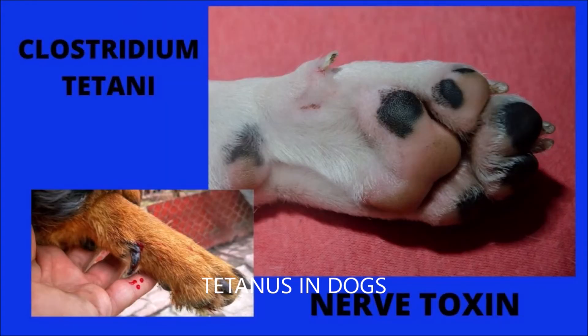Clostridium tetani is found in soil and intestinal tracts. In most cases, it is introduced into the body through wounds, particularly deep puncture wounds. Sometimes the point of entry cannot be found because the wound itself may be minor or healed. The bacteria remain in the dead tissue at the original site of infection and multiply. As bacterial cells die and disintegrate, the potent nerve toxin is released, causing convulsions of the voluntary muscles.